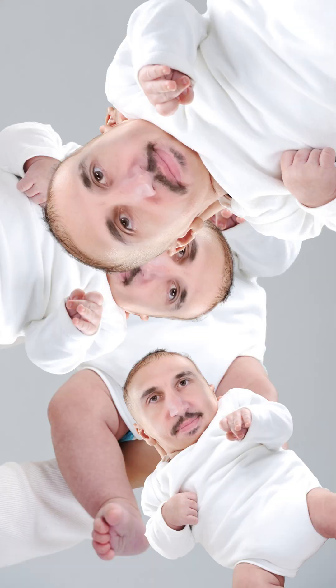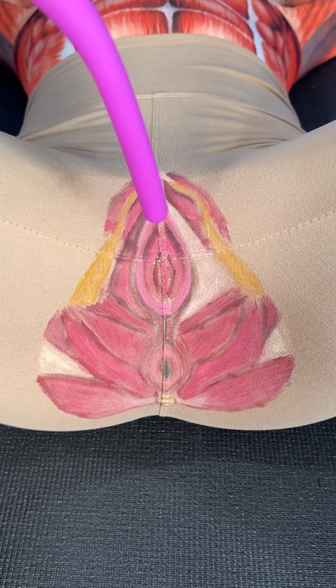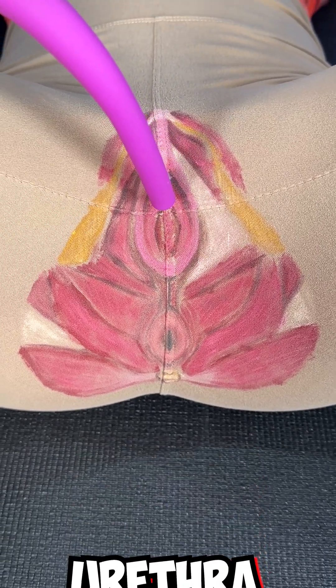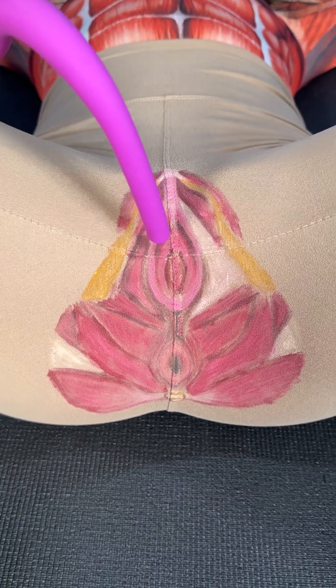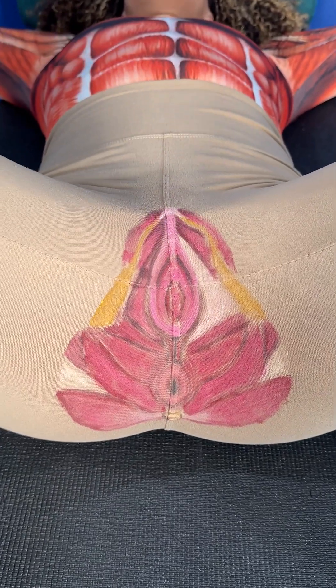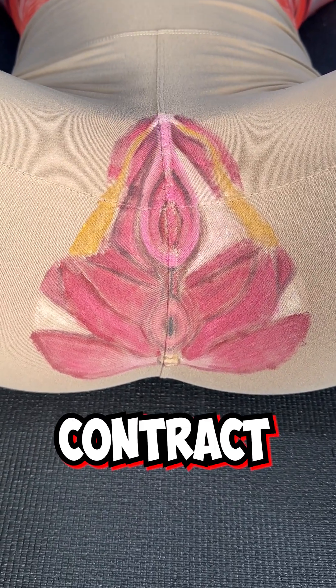And then the third hole — another really important one — is the pee pee hole. That's the urethra, which sits near the vagina but is a completely separate hole. Please know that there are three main holes. Learn your anatomy. All of this needs to be able to contract, lengthen, and relax.